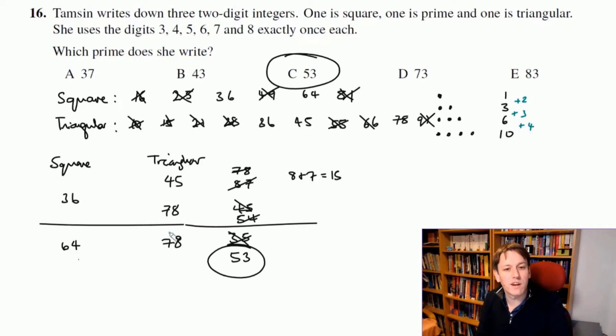The answer is C, 53. Note that since the question guarantees one answer, once you find the correct combination you don't need to check all other possibilities. As it happened, 53 was the last one I checked, but if I'd looked at 64 first I could have stopped earlier.